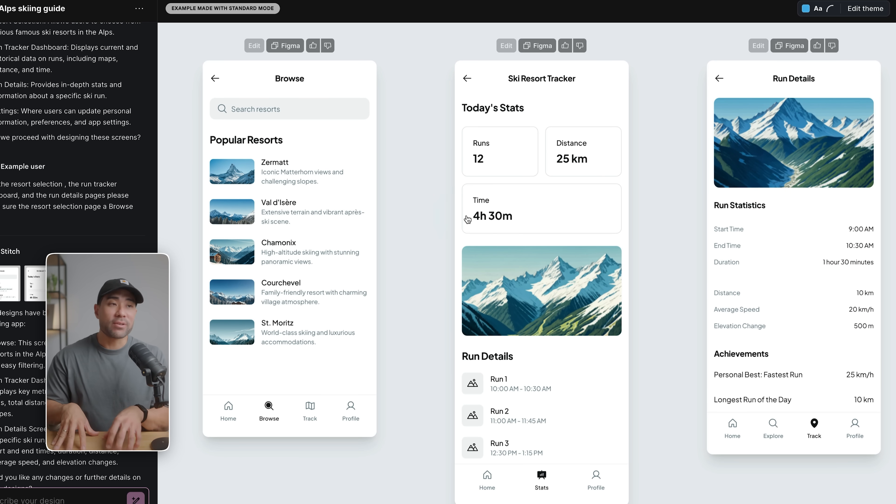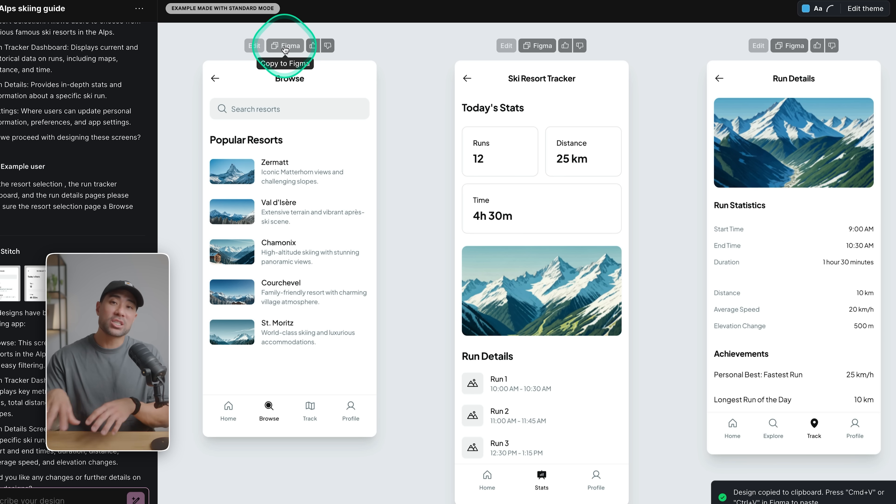What you can do with all of these interfaces is take it to Figma, a design tool. Click on 'copy to Figma,' take it to Figma, paste it all in there, and you've got your design ready made. This makes it easy to get your ideas and vision of certain interfaces, websites, or a future software into something more visual so you can collaborate with your developers and your actual designer.